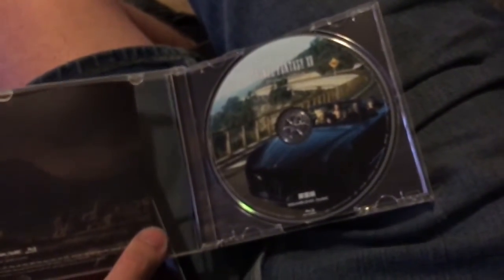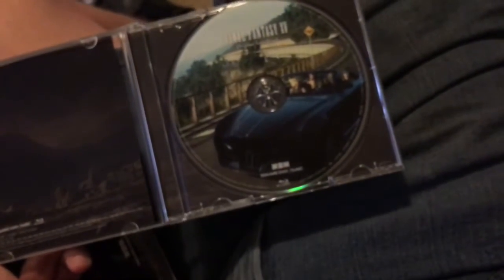What was Final Fantasy Type-0 HD? It's an upscaled port of the PSP game, which was Japan only, except the HD port was brought over to Western countries on PS4 and Xbox One — and not Vita. It also came with the first Final Fantasy XV demo titled Episode Duscae, which had the terrible, terrible Prince Noctis voice actor. Oh God, it was bad.